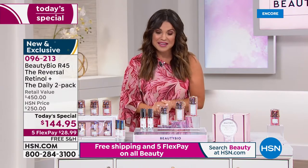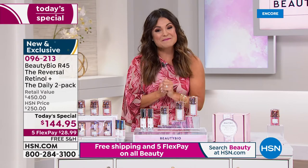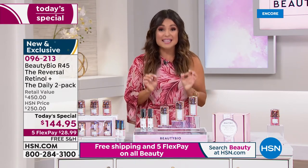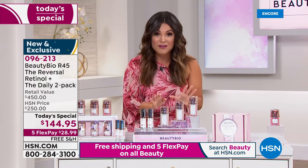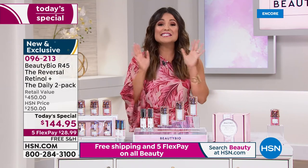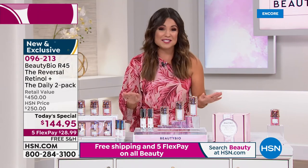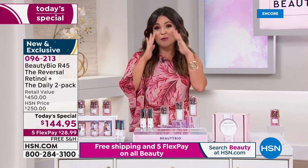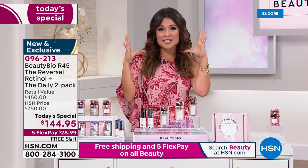One more thing to mention: it's a 45-day boost, but you have a full 60 days to try it. If you do not love the way your skin looks, send it back — no questions asked. There's literally nothing to lose here except the look of your lines, your wrinkles, your pores, and maybe the texture of your skin.